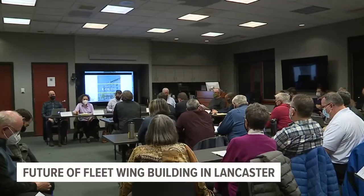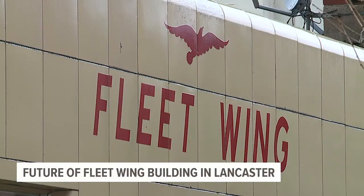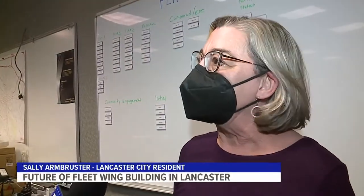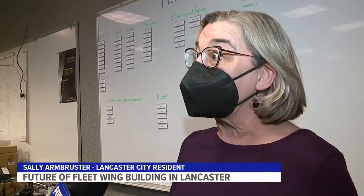I don't want them to destroy it. I want to keep it. Sally Armbruster is one of several people in Lancaster who wants to save the old building from being torn down. I just think it has historical value and we should share it. I also think tourists would love it.